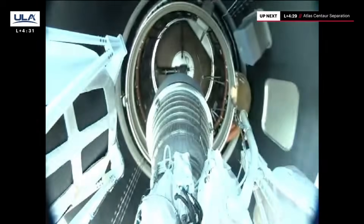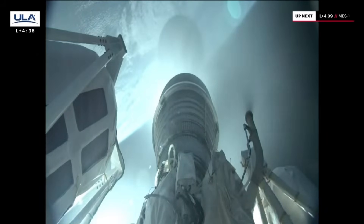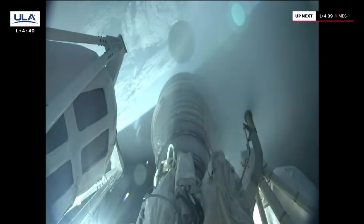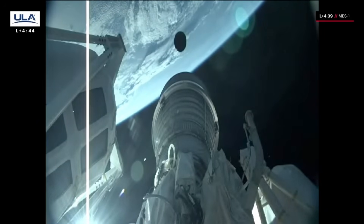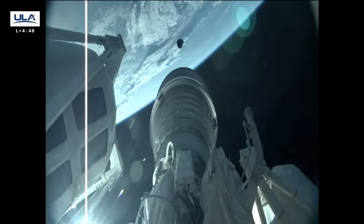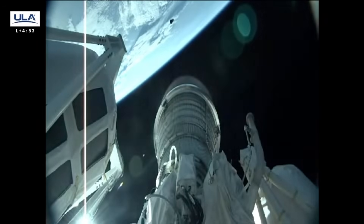Good indication of booster engine cutoff. Good indication of Centaur separation. Restart on fuel and locks. Good staging. Ignition and full thrust. Arlton is running nominally. Steering has been enabled as expected. Engines are continuing to operate as expected.